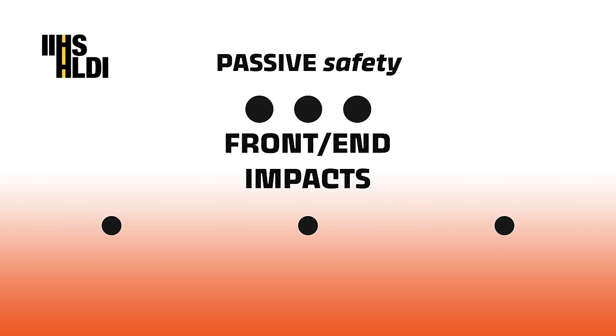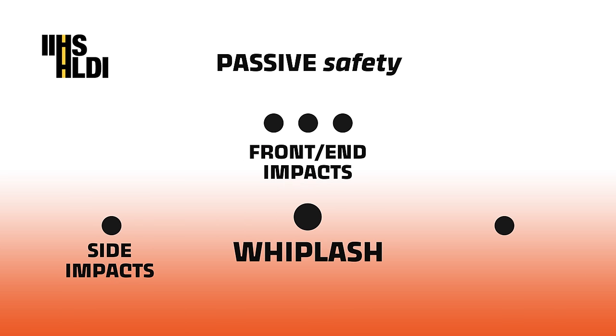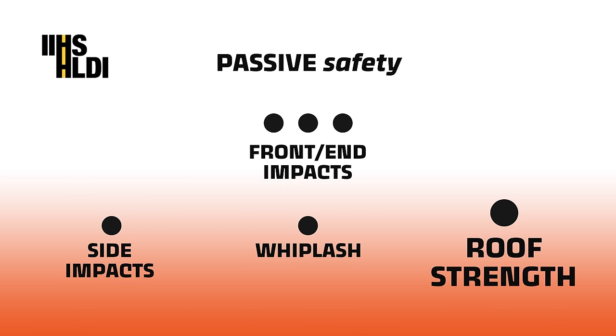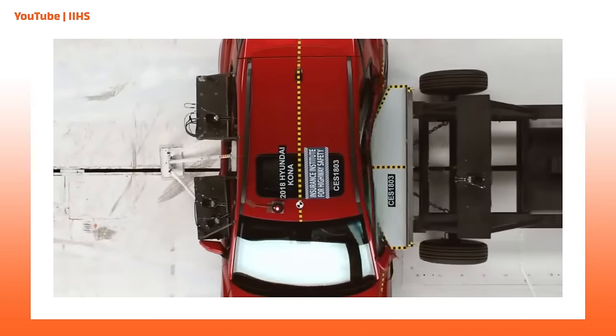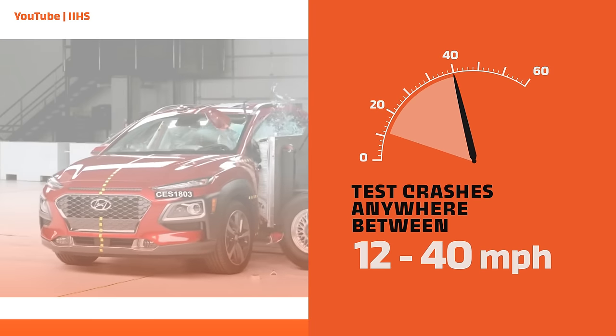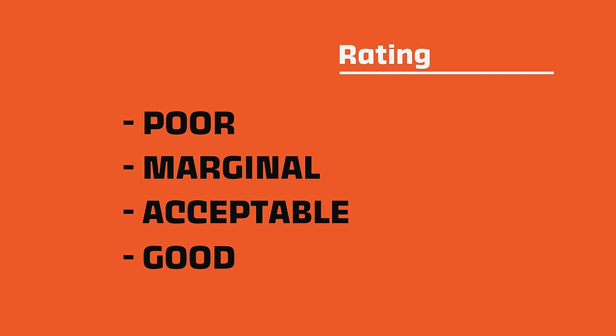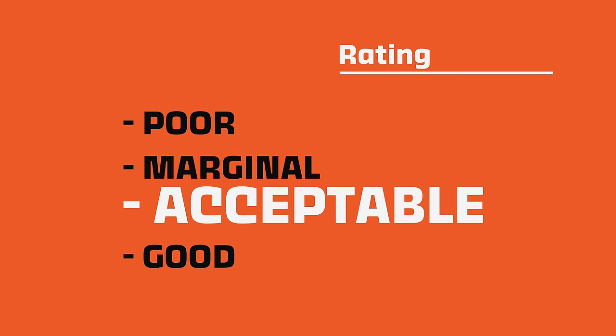Passive safety has to do with how the car reacts in a collision, and active safety is what you see in all the commercials. For passive safety, the IIHS has six main categories for testing crash worthiness, including three different kinds of front-end impacts, side impact, whiplash — which is a seat and seat belt test — and roof strength. Crashes are tested anywhere between 12 and 40 miles per hour. Afterward, vehicles are given one of four ratings: poor, marginal, acceptable, or good — with good being the best.